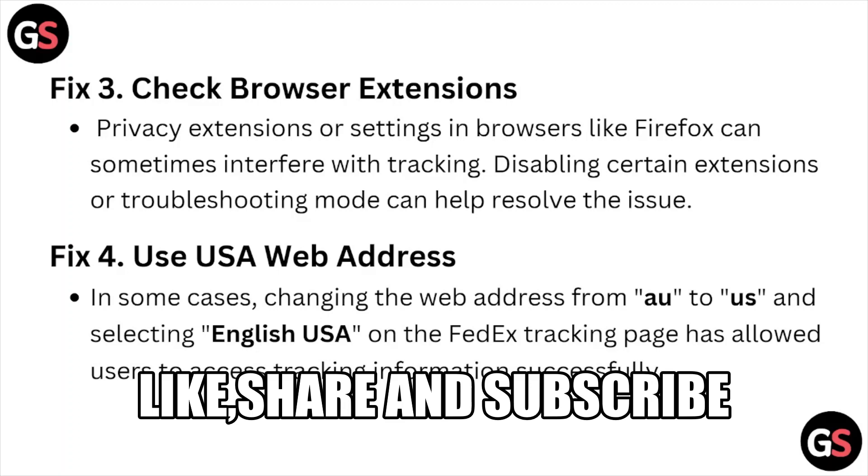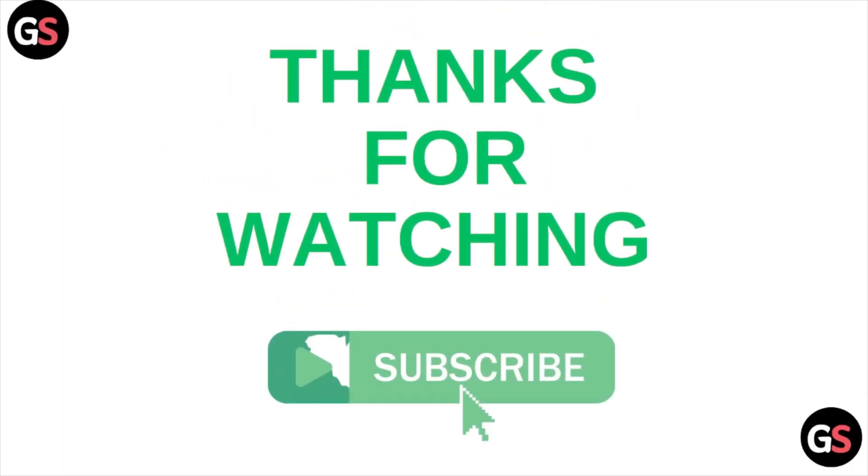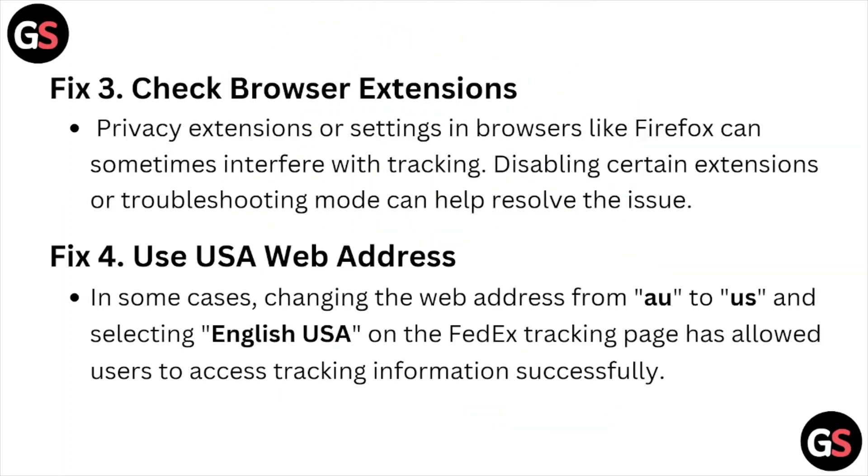Fix number five is contact the shipper. Find the contact information for the shipper, which may be included in your confirmation email or their website. Contact the shipper by phone or email to inquire about the status of your package, provide your tracking number and any other relevant information, and ask them to initiate a tracking inquiry if necessary.